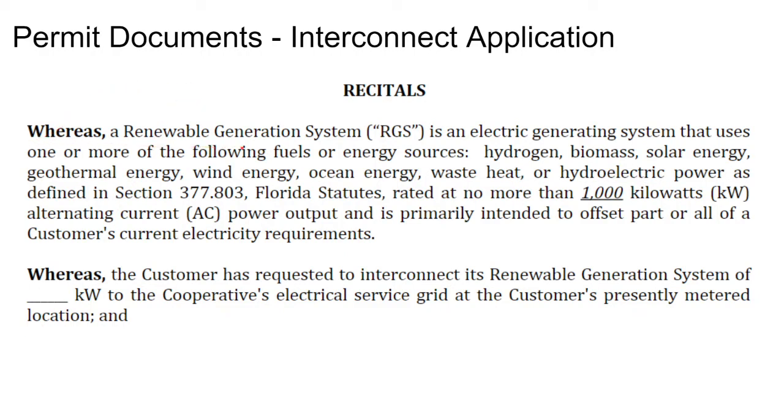It says: whereas a renewable generation system is an electric generating system that uses solar energy as defined by Florida statutes, no more than 1,000 kilowatts AC in size. So that's one item to note — the interconnection application, when talking about the system size.